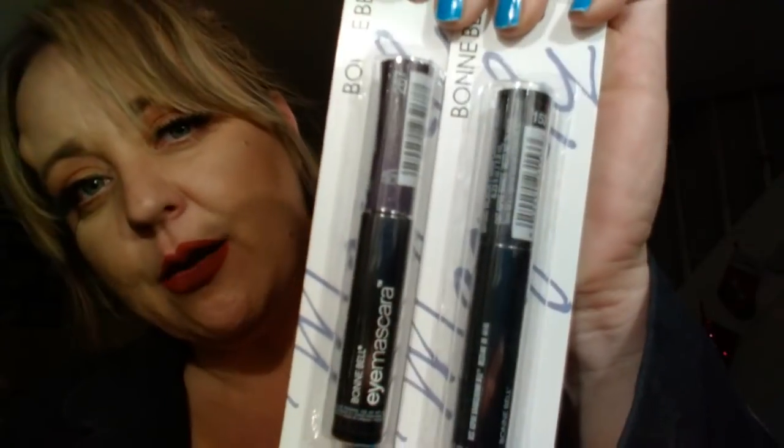I found some of the Bonnie Bell. I actually bought a whole bunch about a week ago. I'm just showing you what I got today so if you guys see it and want to run out and get it, you can. I got Bonnie Bell Basic Black Mascara and then I got the Bonnie Bell Mascara in Plum, which I thought was pretty cool. One in black and one in plum.